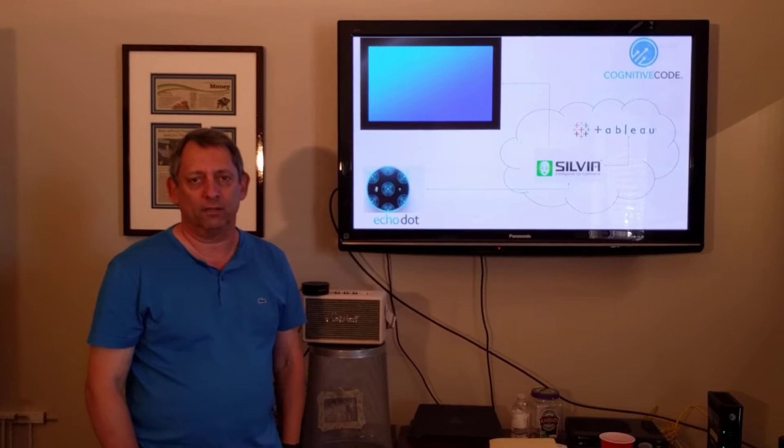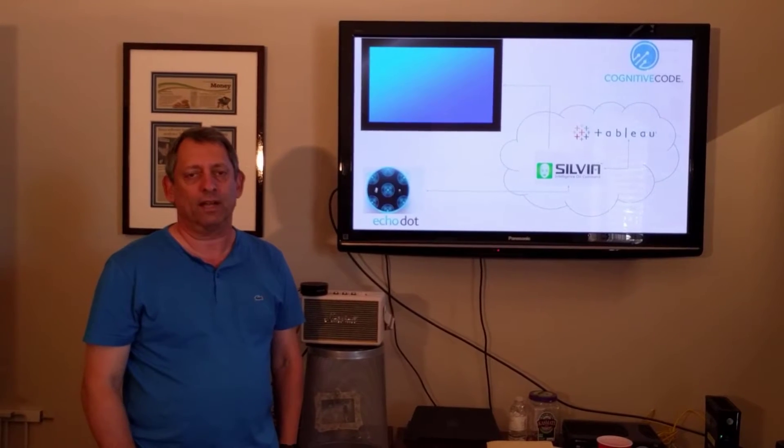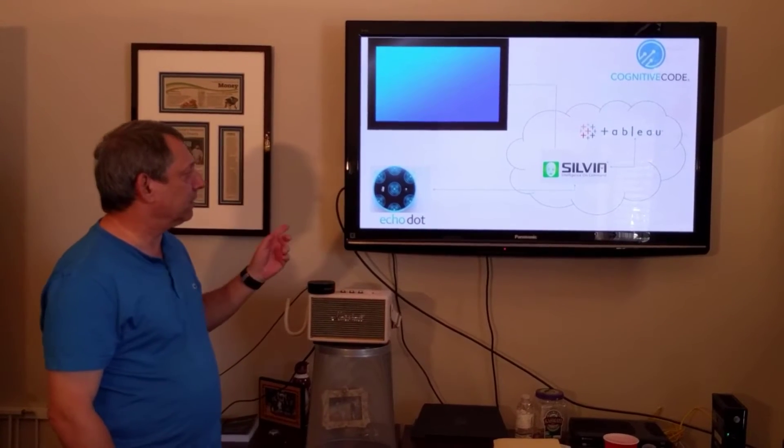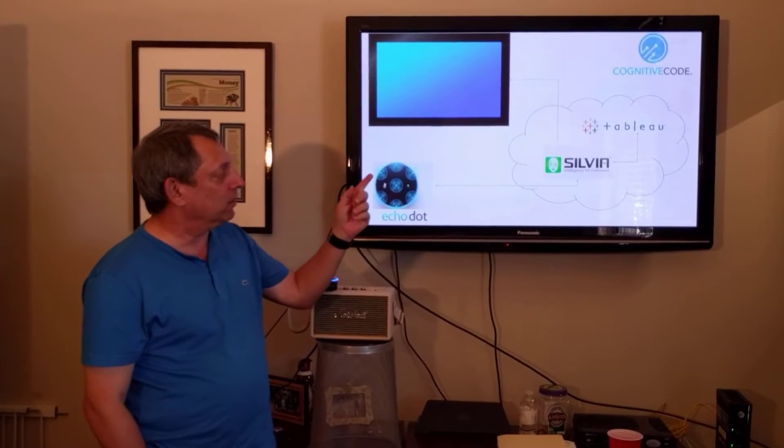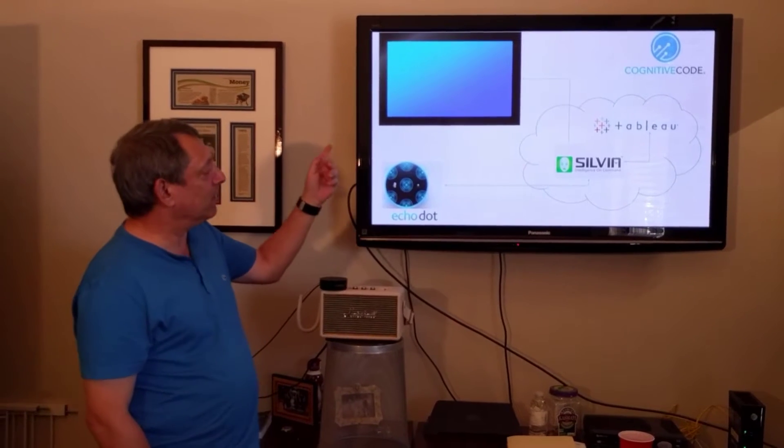Hi, I'm Brian Garr with Cognitive Code, and today we're going to take a look at how we've attached Alexa to our AI called Sylvia, and then going to Tableau visualization software and projecting that on the TV.